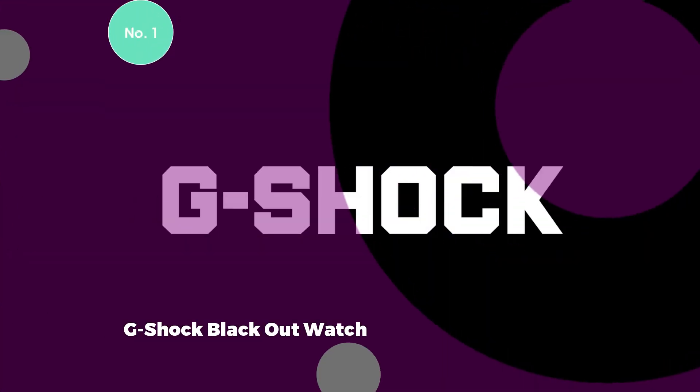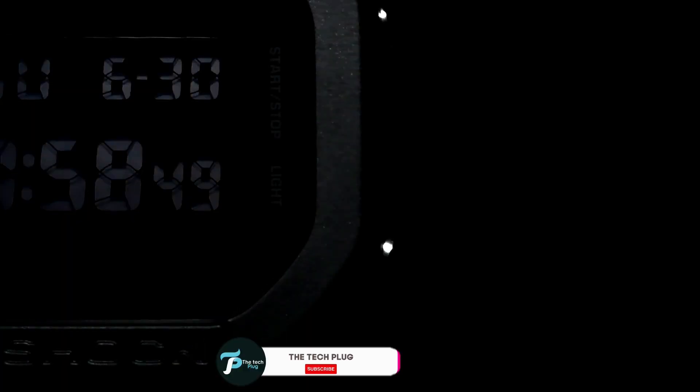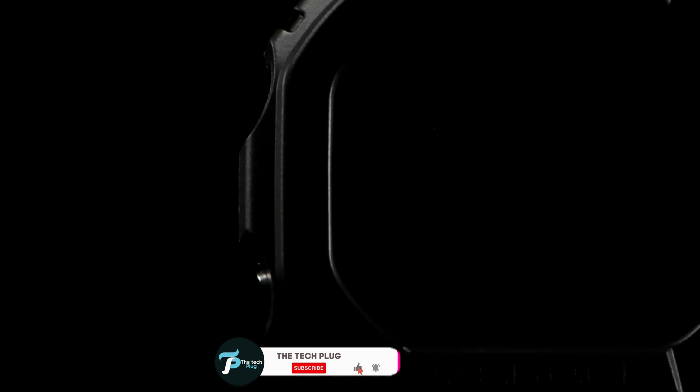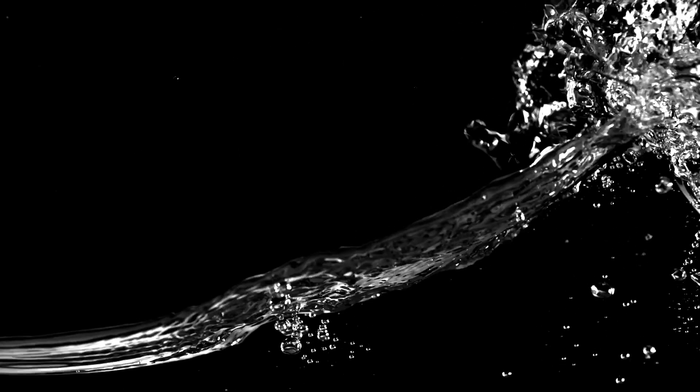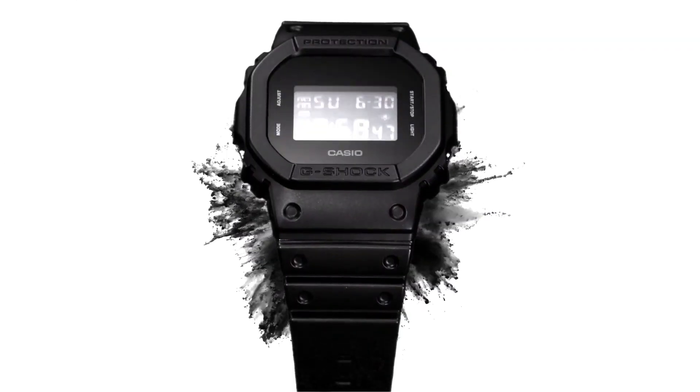1. G-Shock Blackout Watch. The G-Shock Blackout Watch takes the spotlight as the paramount choice for men. Unlike its counterparts, this model embraces a more understated aesthetic, featuring a slightly reduced digital time and date display that deviates from the typical busy and oversized G-Shock design. The case size measures 48.9 mm, and the band material is composed of resilient resin.